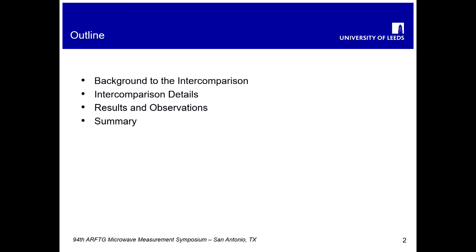A quick outline of the presentation: I'll give a little bit of background to the intercomparison motivation, some details of how we conducted and specified the intercomparison, then look at some results and observations from those results, and one or two concluding remarks by way of a summary.